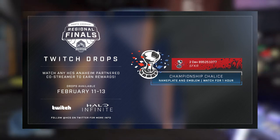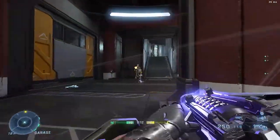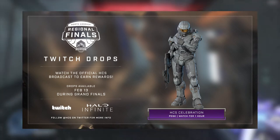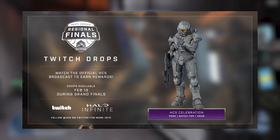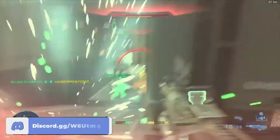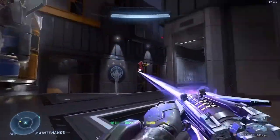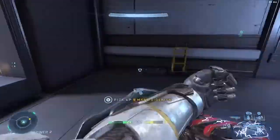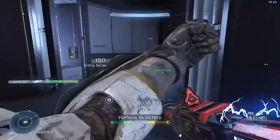There is something else you can get, but it's only available during the grand finals on February 13th — keep that in mind. You can get the HCS Celebration Pose and all you have to do is watch the main stream for one hour, but only on February 13th during the grand finals. I've seen people confused about why their pose drop isn't working — it's because it's saved for the last day, just like a previous rally event. The pose is only for the grand finals, main stream, one hour.